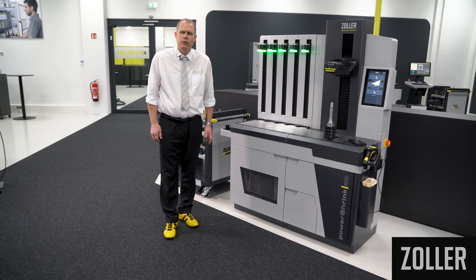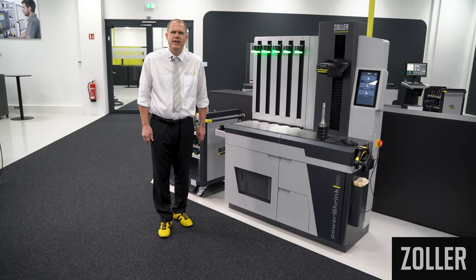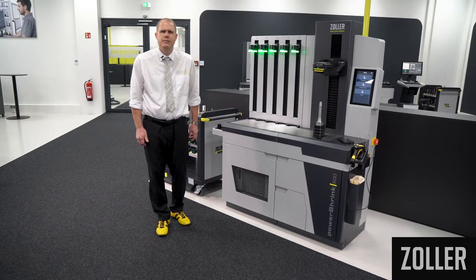We focused our experience and expertise on this new product development, thereby setting another milestone and completing our product portfolio. Typical Zoller — everything from a single source.